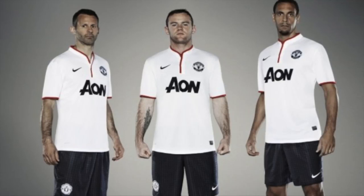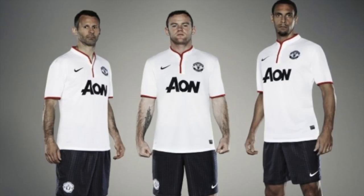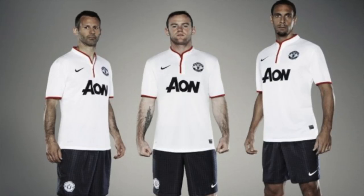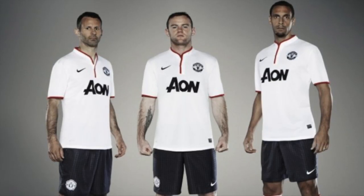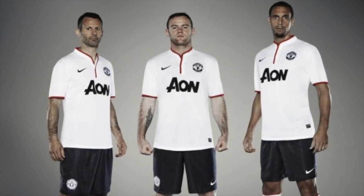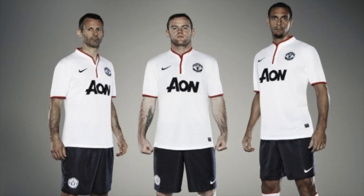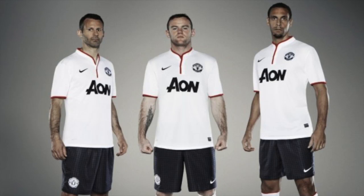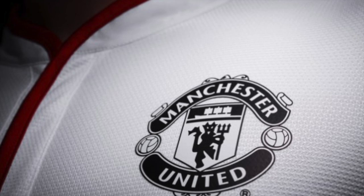As you can see here — I'll show you the picture now — it's just a plain white shirt. The emblem and Nike logo are all in black, and there are hints of red around the collar and the sleeves, so it's a really nice shirt in my opinion. As for the shorts, I don't care that much about those — all I buy now is just the shirt itself.